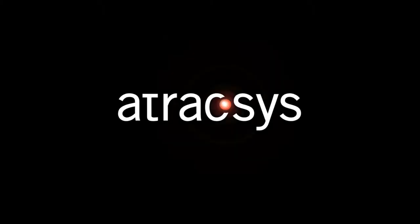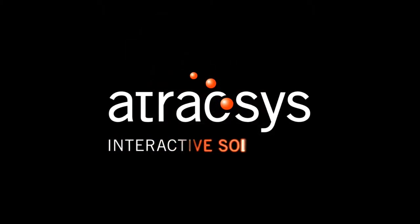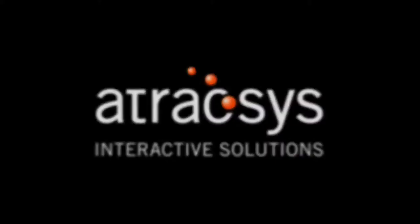This episode is brought to you by Atraxis, market leader in sales, communication and working process improvement through natural user interfaces.